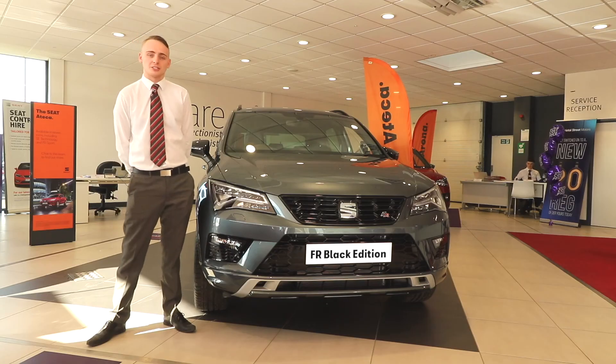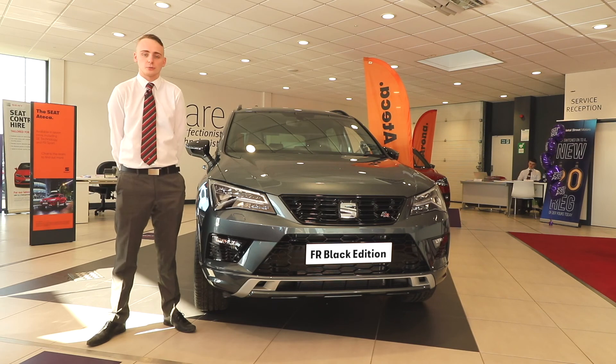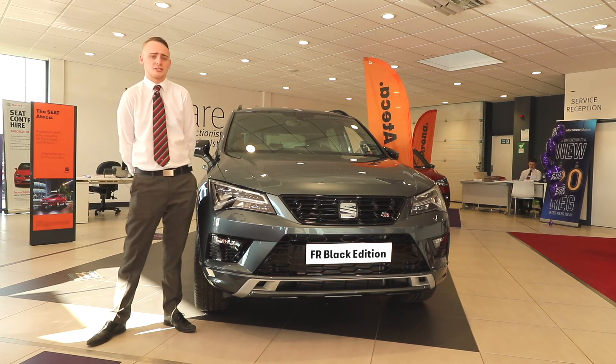If you want any more information on the SEAT Ateca then go to your local Bristol Street Motors SEAT or go on to bristolstreet.co.uk.